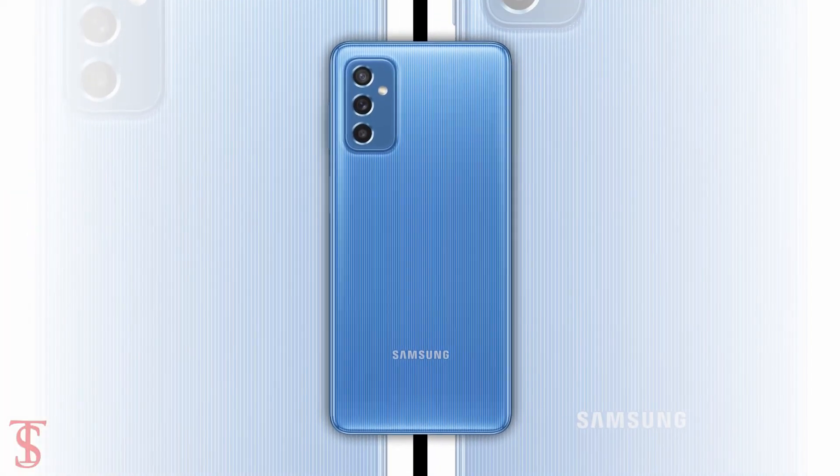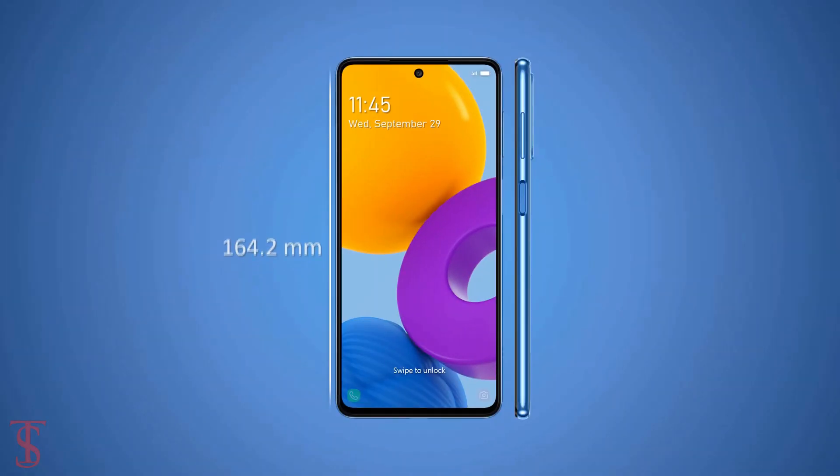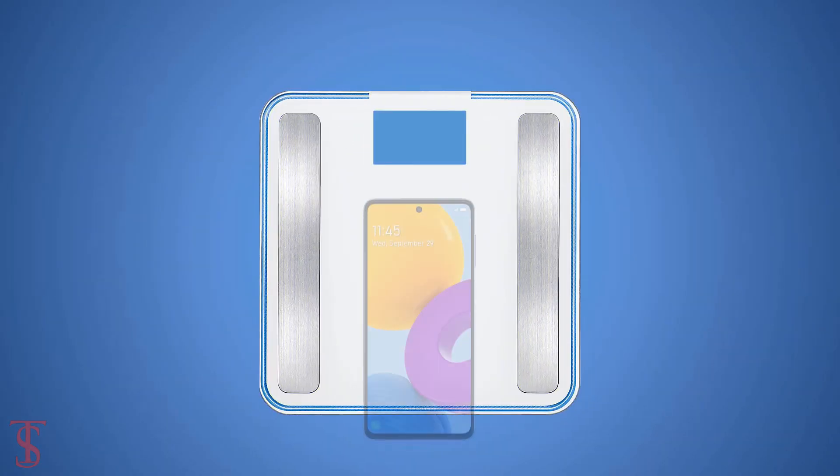The physical dimensions of the smartphone measure at 164.2 x 76.4 x 7.4mm, and it weighs around 173 grams.